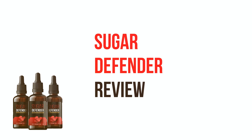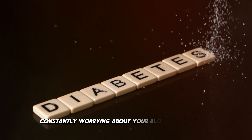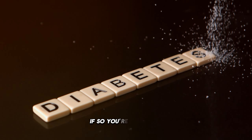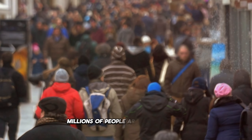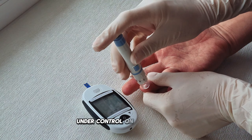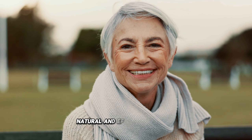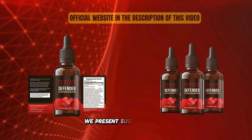Sugar Defender Review. Have you ever wondered what it would be like to live without constantly worrying about your blood sugar levels? If so, you're not alone. Millions of people around the world face the challenges of keeping their blood sugar under control on a daily basis. But what if I told you there was a simple, natural, and effective solution? We present Sugar Defender.